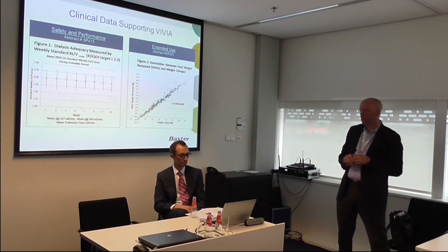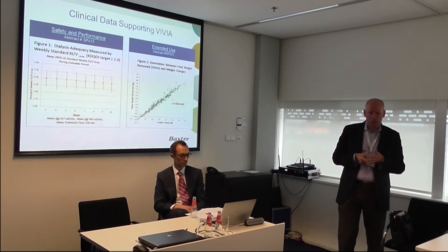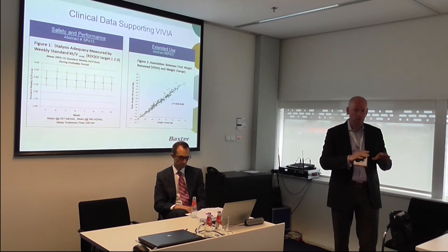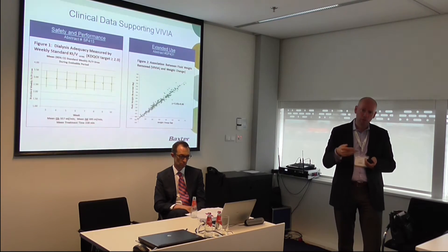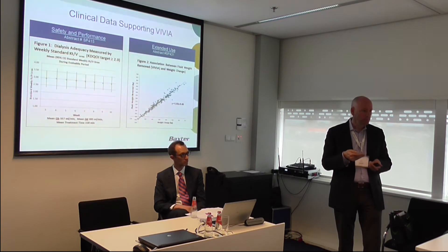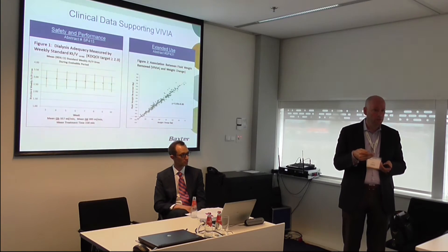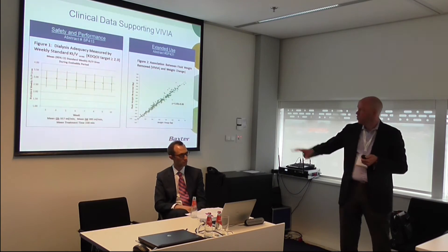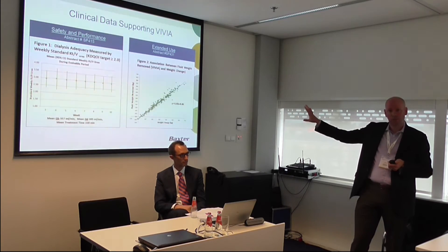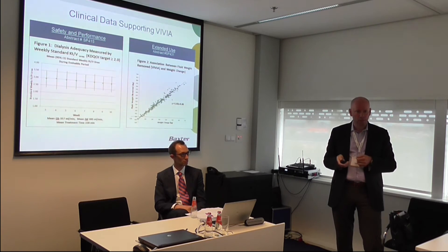The graph on the right is a measure of how well the device is able to remove fluid. As you develop kidney failure, you produce less and less urine — the kidneys can't filter your blood, and some patients end up making no urine at all. So you need to be able to take that excess fluid off a patient accurately. What's on the right simply says that Vivia removes fluid like it should. This is just performance of the device tested in clinical studies.